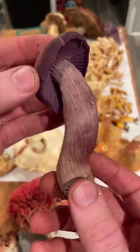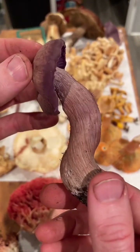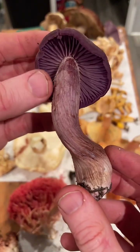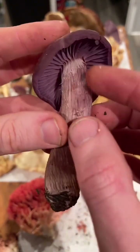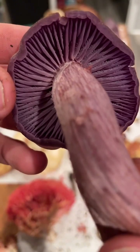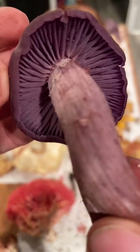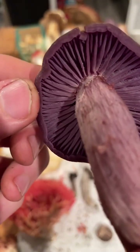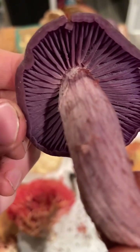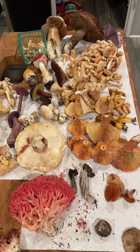Then we have this beautiful purple mushroom that Gabrielle picked up: the purple western deceiver, Laccaria amethystina occidentalis. It has a very fibrous stipe but beautiful purple gills — absolutely gorgeous — and white spores. It's edible, though the stipe is pretty fibrous and the cap doesn't have a ton of flavor. But it is a really, really beautiful mushroom. That's pretty much everything on the board.